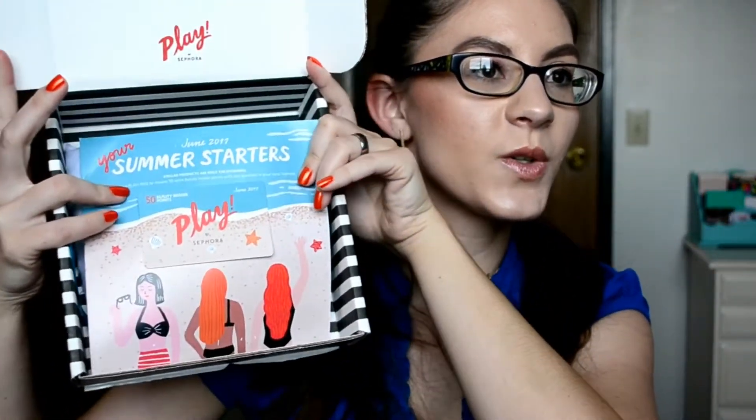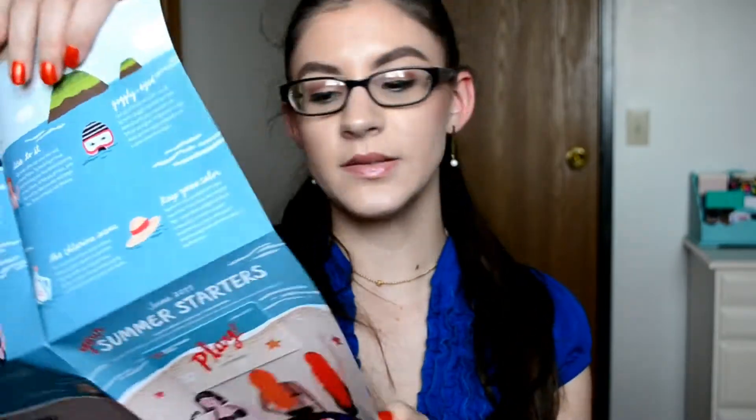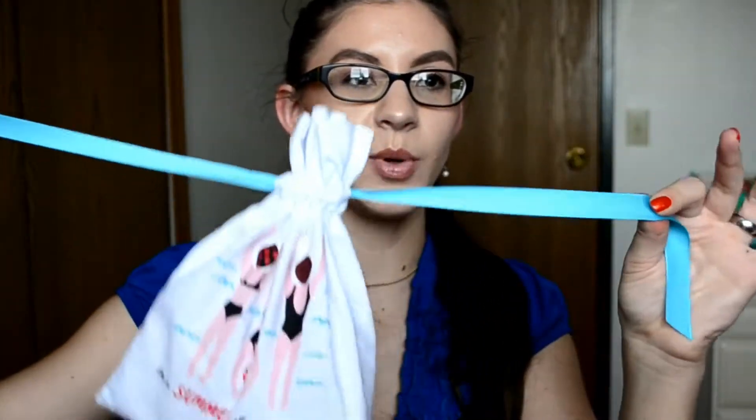So when you open the box, it has this cute little 'Summer Starters' theme — it says 'Your Summer Starters, June 2017.' There's a card for 50 extra bonus points, cute little girls in swimsuits. And then this has all the information about the products. This bag makes me happy because it's not see-through. It says 'In a Summer State of Mind,' has little girls in bathing suits and blue pull strings.